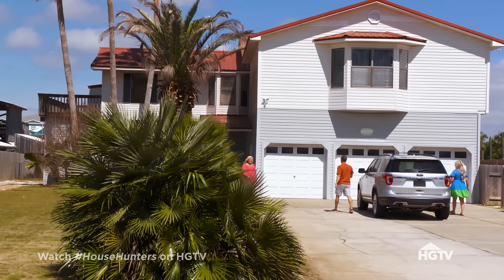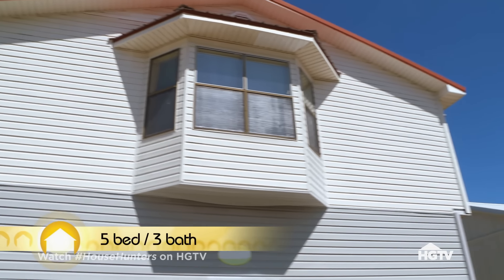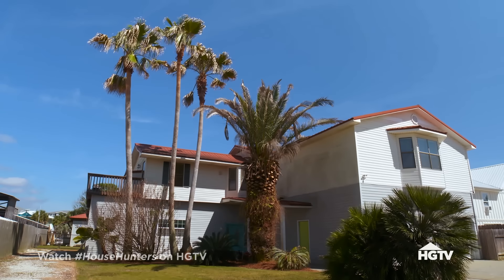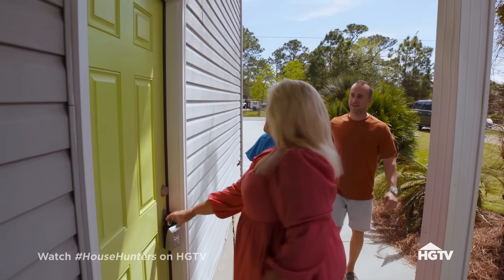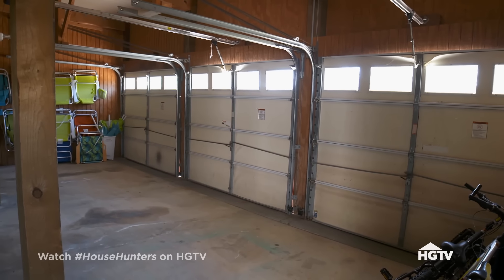Good morning! Hey Michelle, how are you? Good, how are you guys? Well, you know why we're here. I like it — I like the palm trees. We have a gigantic three-car garage. Think of all the toys and family gadgets you can have in there.